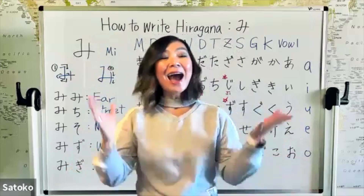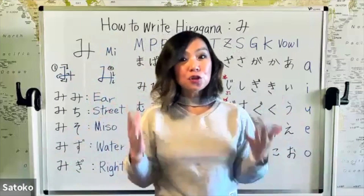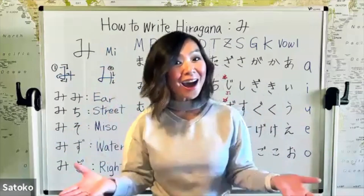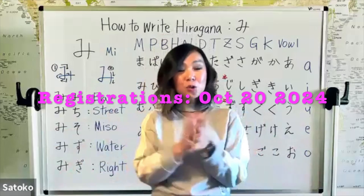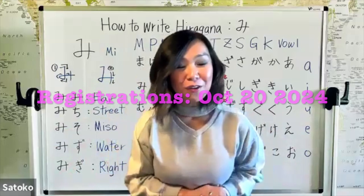But before our lesson starts, I have a huge announcement. The registration for November courses are finally starting on Monday, October the 20th, 2024. And two courses are happening in November.